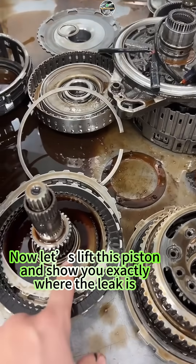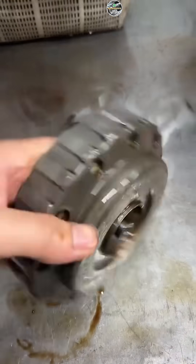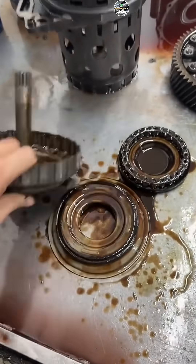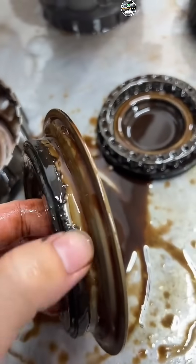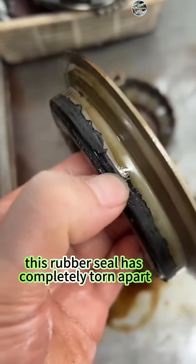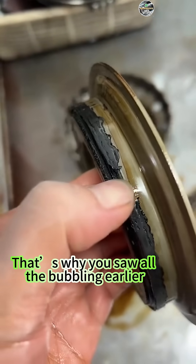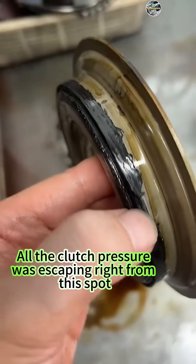Now let's lift this piston and show you exactly where the leak is. Alright, cleaned it up — take a look. Right here under the piston, this rubber seal has completely torn apart. That's why you saw all the bubbling earlier. All the clutch pressure was escaping right from that spot.